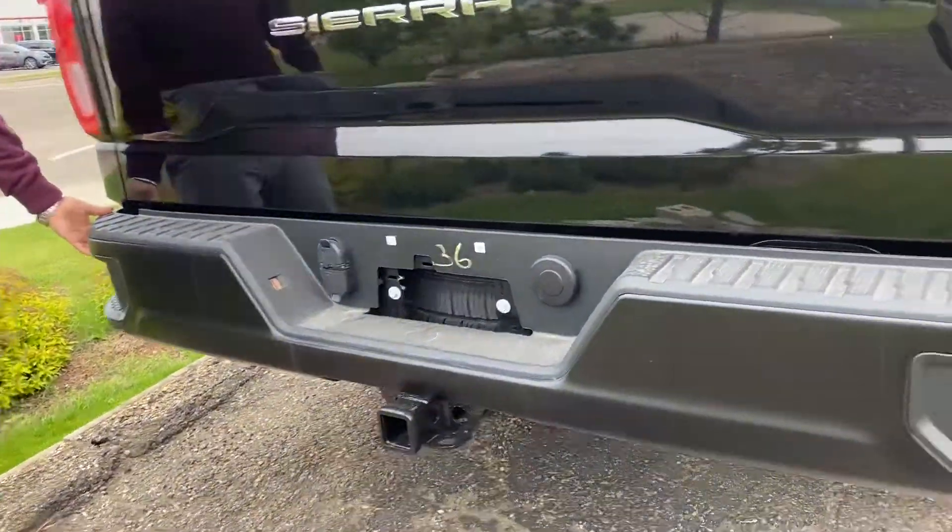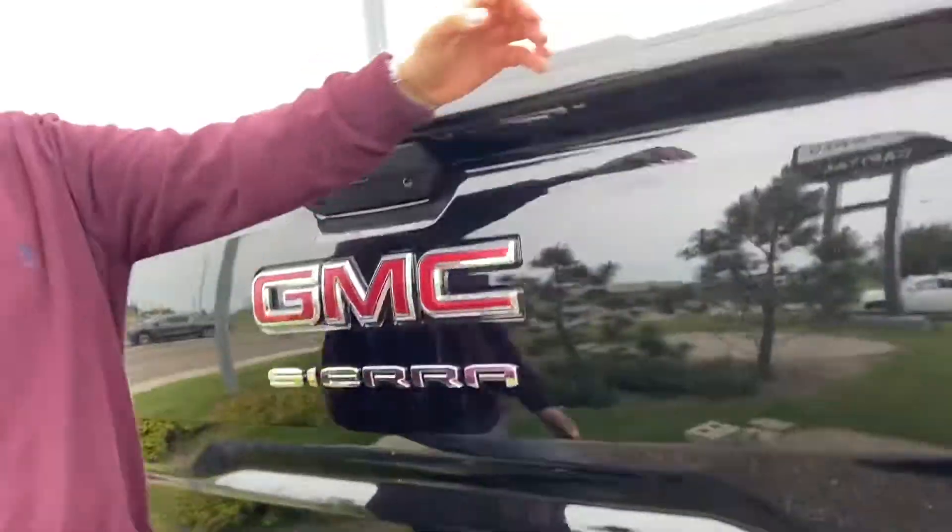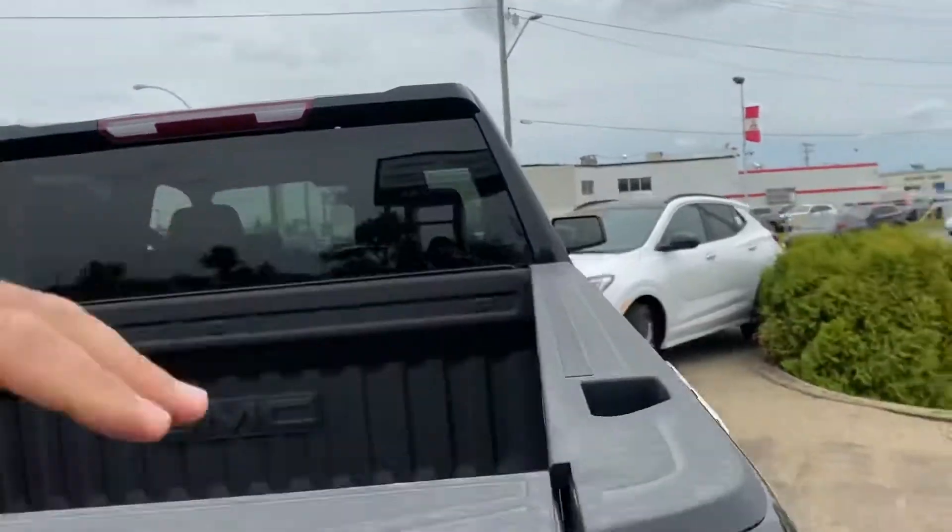We do have steps on the side as well. And there's a handle up top just to get in and out, so it's safer and a bit easier on your knees.